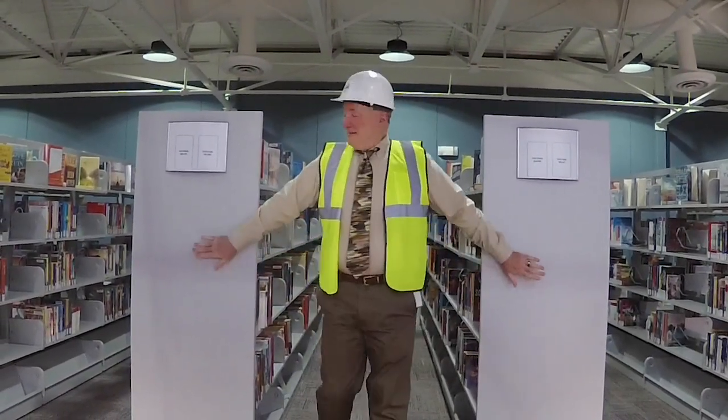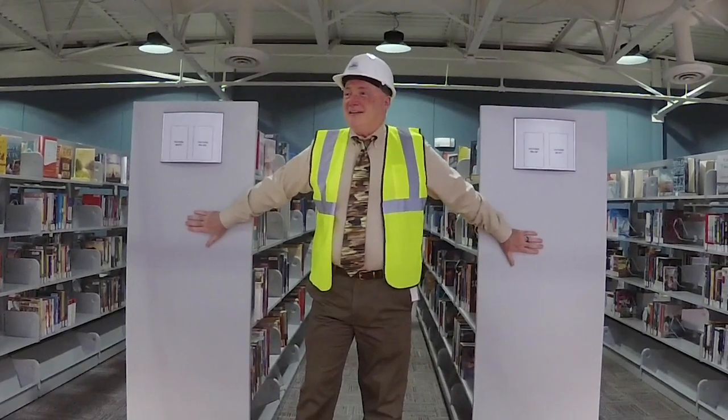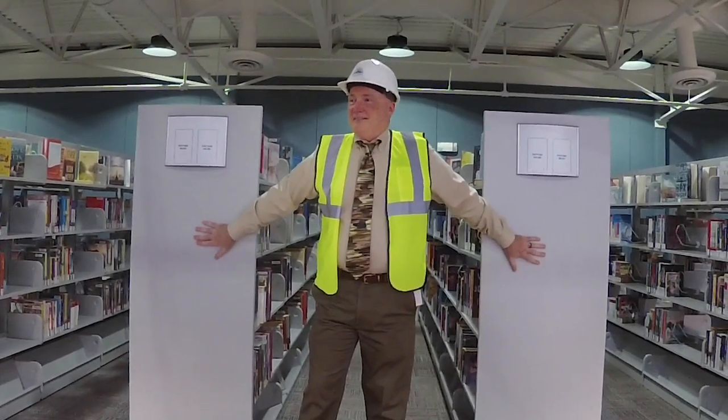Don't these look great? Hey, library lady, what do you think? They're just beautiful. Just don't write on them this time.